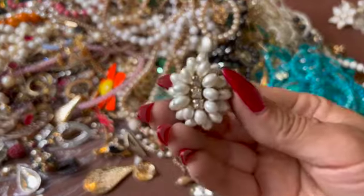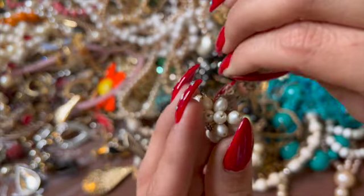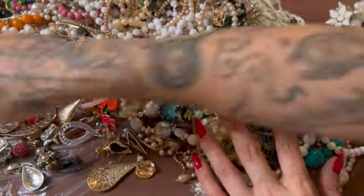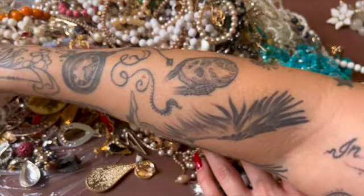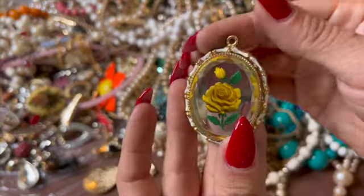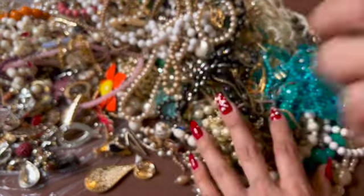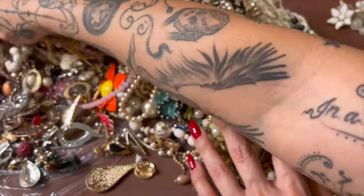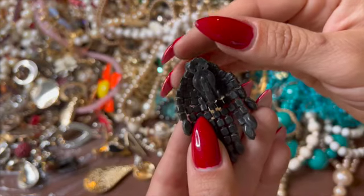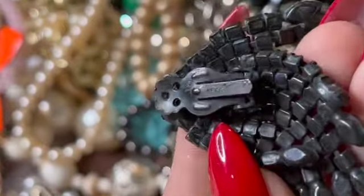Oh look at this — that one is super nice as well. That's just nothing but beautiful. Look at this — that's nice. That guy — okay, look at that, it's a black clip-on. Oh, that's the name, what does it say? Weiss. This is Weiss.